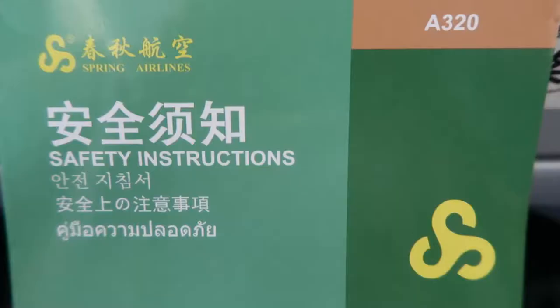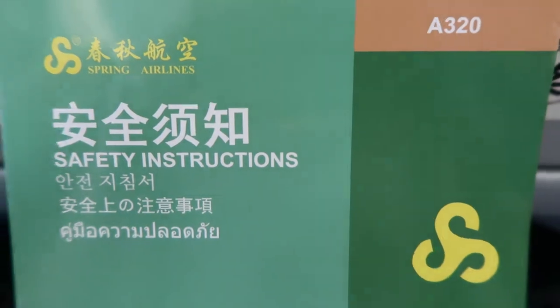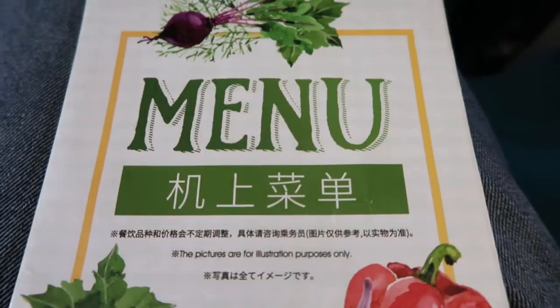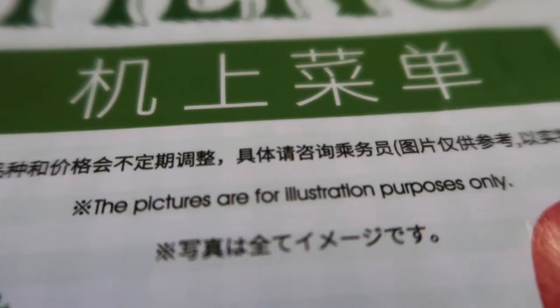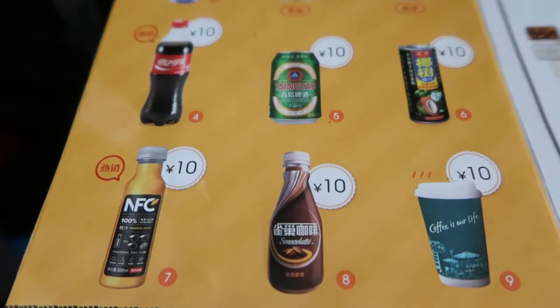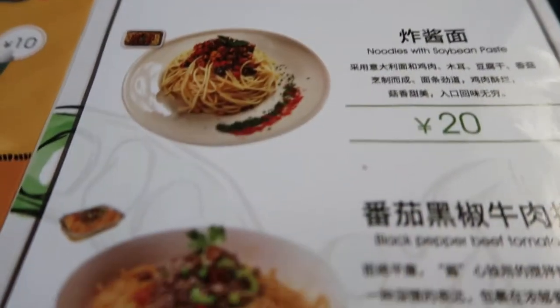Here are a few fun facts. The prices of Spring Airlines are dirt cheap — they go as low as 9 RMB during promotions, which is very good. There is not really that much legroom, definitely if you're a really tall guy like me, but hey, the price is cheap so I'm not complaining.